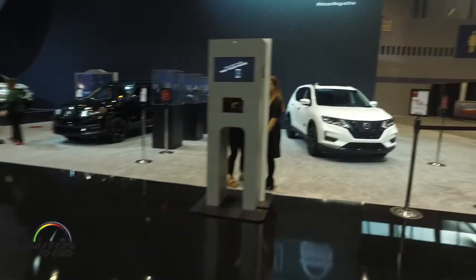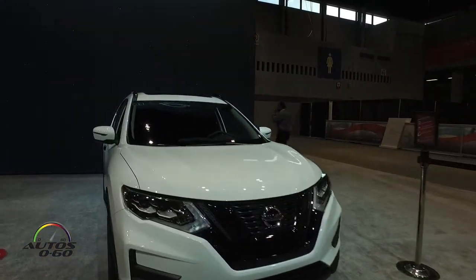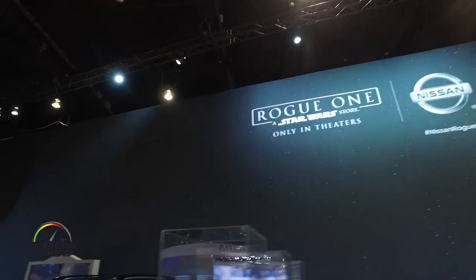We presented yesterday in a special event, which we also attended. And here are the Rogue models that have been promoting with the Rogue Star Wars Story.